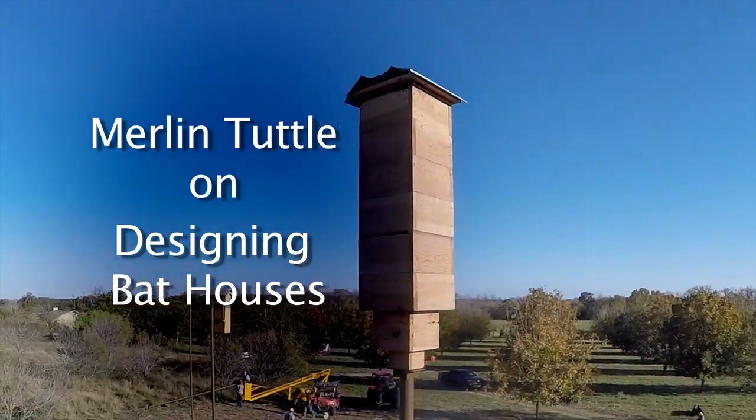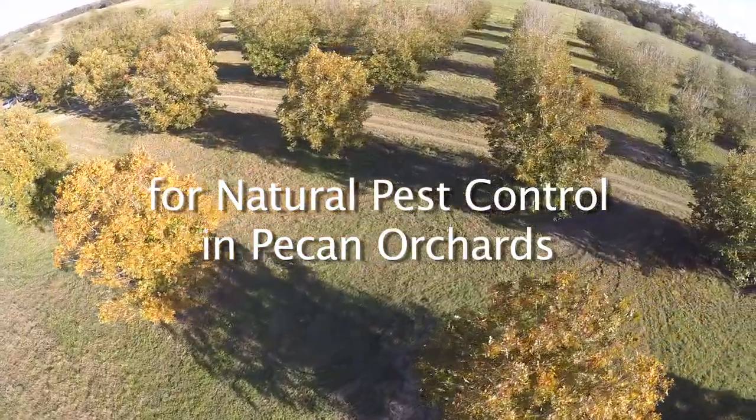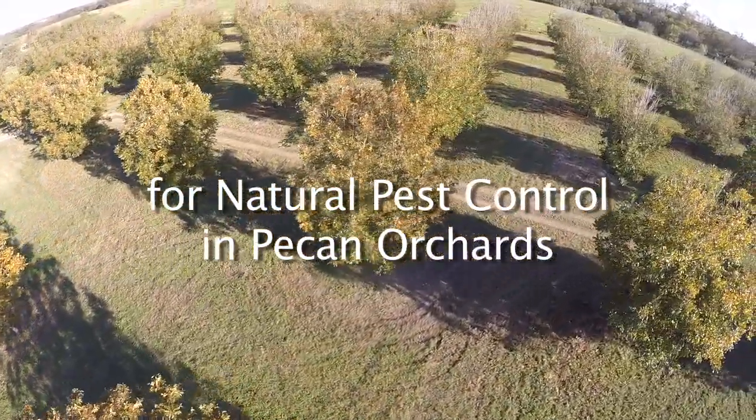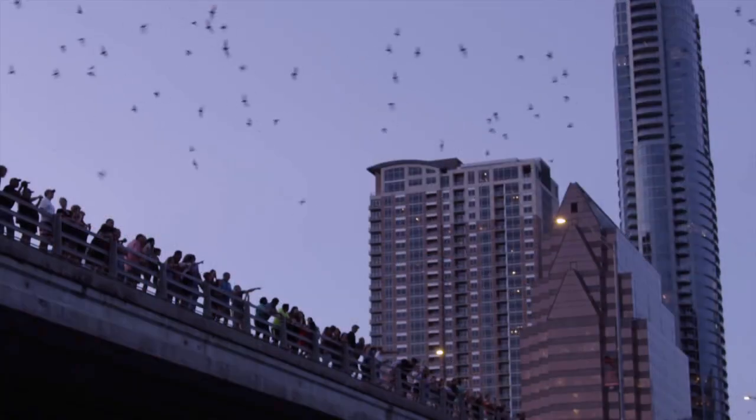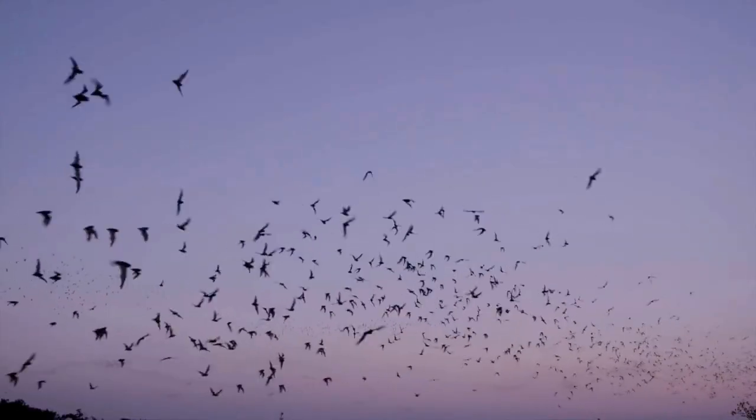I was the one who first introduced bat houses in America back in about 1982, and since then we've learned an awful lot about what bats like, what they need, and how they can help people.